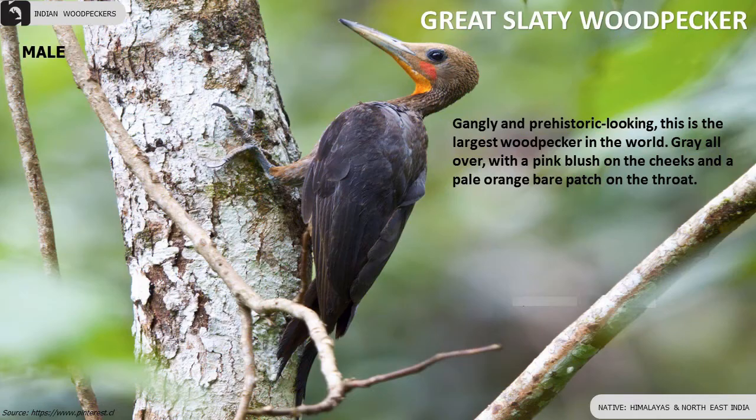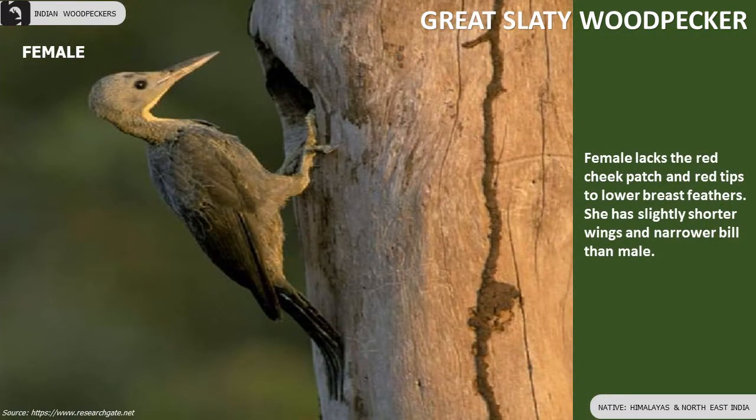Great Slaty Woodpecker is the largest woodpecker in the world. Males have a pink blush on the cheeks, while female lacks the red cheek patch.